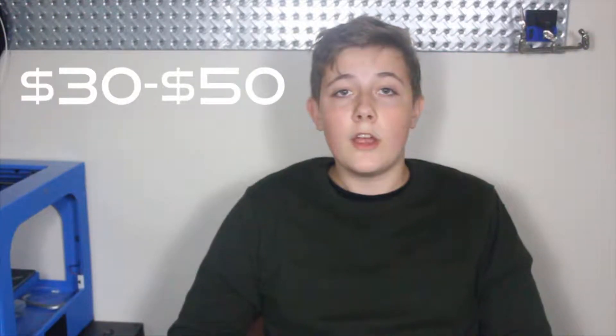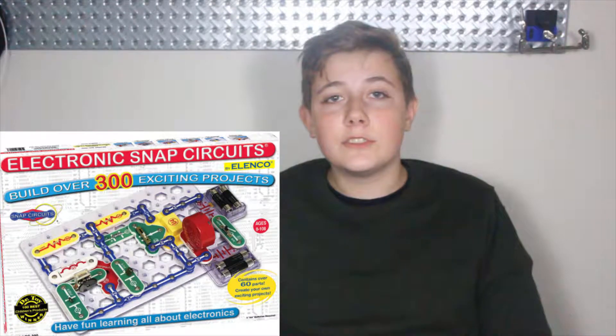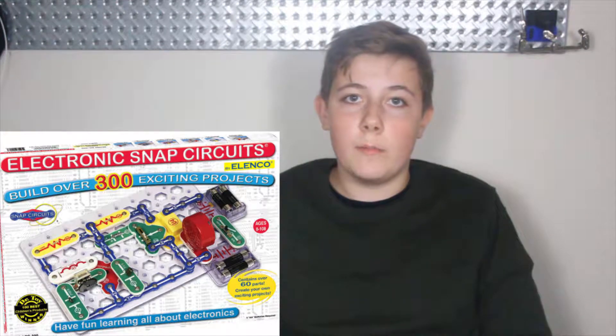Now let's move on to the $30 to $50 gift range. The first gift in this range is a snap circuit set. A snap circuit set is a really great introduction to electronics and circuits, but without the extra safety hazard of soldering or using wire strippers. The kit I've linked has over 300 projects included in the box.